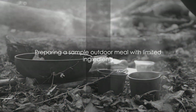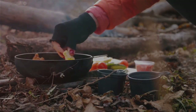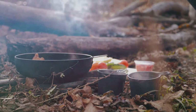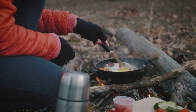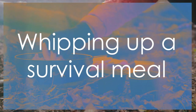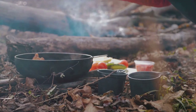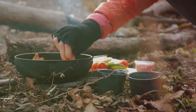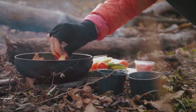Now let's put these principles into practice with a sample meal. Picture this — you're in the wilderness, miles from the nearest grocery store or restaurant. You have a handful of basic ingredients and tools at your disposal, and you need to get creative. We're going to show you how to whip up a delicious survival meal using only what Mother Nature provides. Our first step is to gather our ingredients — canned goods, dried foods, and anything you might forage.